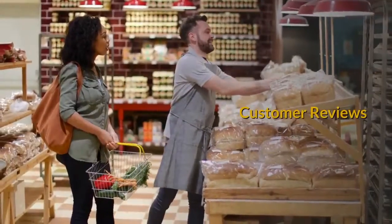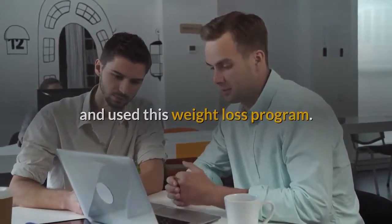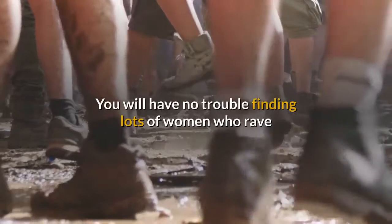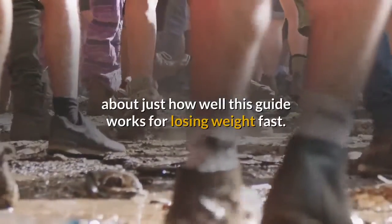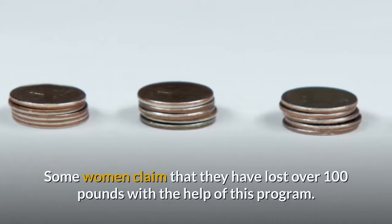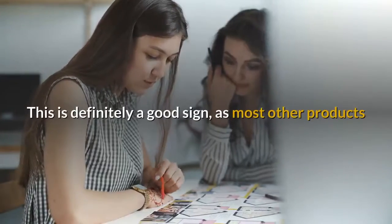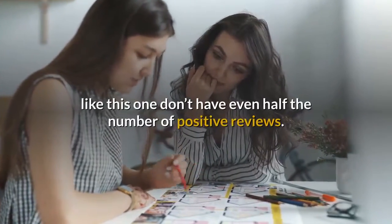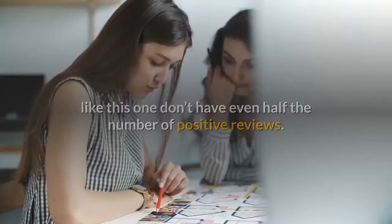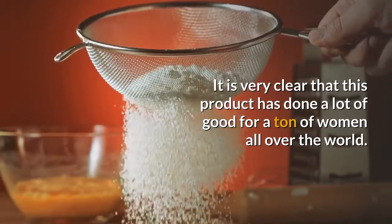Customer Reviews: There are a plethora of very positive customer reviews from women who have purchased and used this weight loss program. You will have no trouble finding lots of women who rave about just how well this guide works for losing weight fast. Some women claim that they have lost over 100 pounds with the help of this program. Most other products like this one don't have even half the number of positive reviews, and it is very clear that this product has done a lot of good for women all over the world.